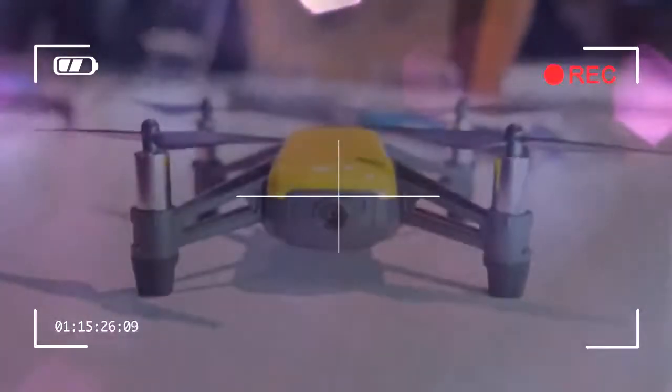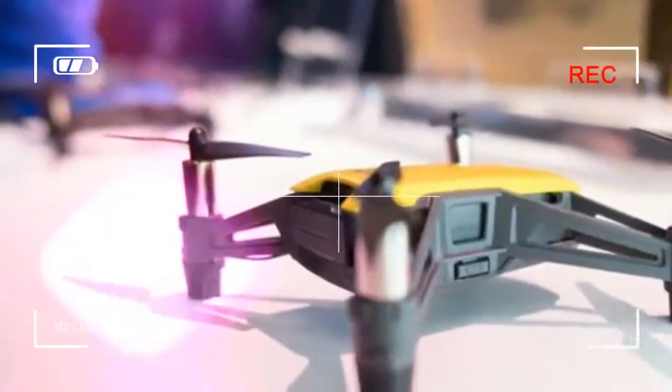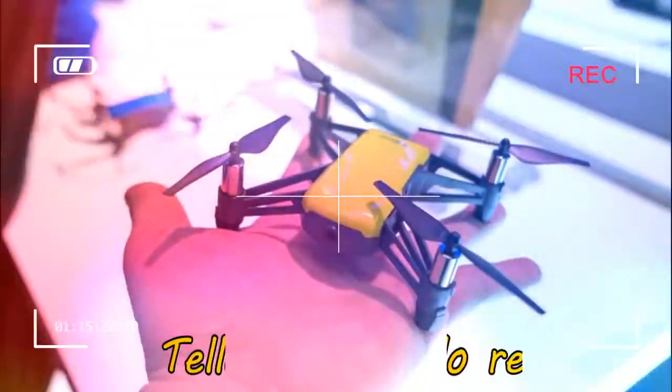The Tello is essentially a smaller DJI Spark in every way. It packs the same flight stabilization technology and Intel Movidius Myriad 2 VPU as the company's last micro-drone. This means you can launch the drone from your palm and control it with hand motions like a Jedi.